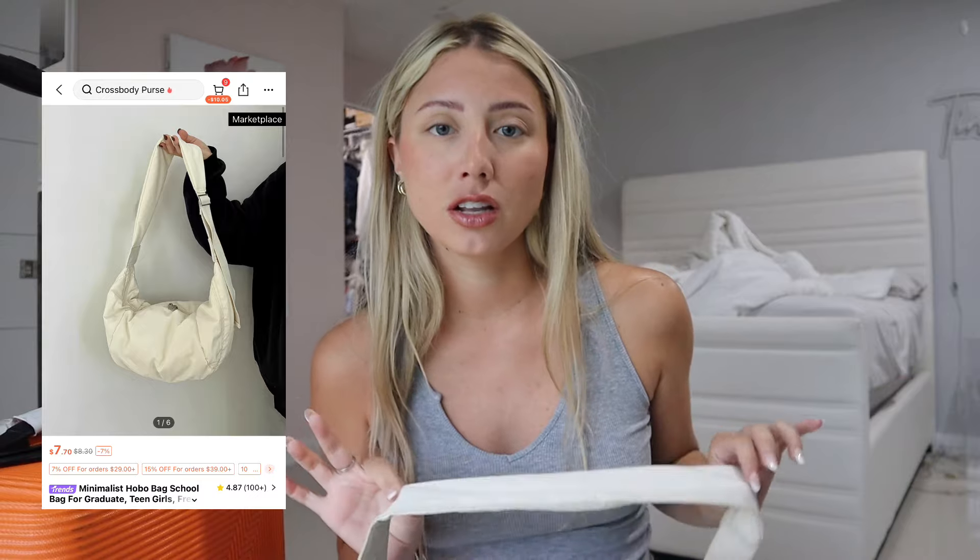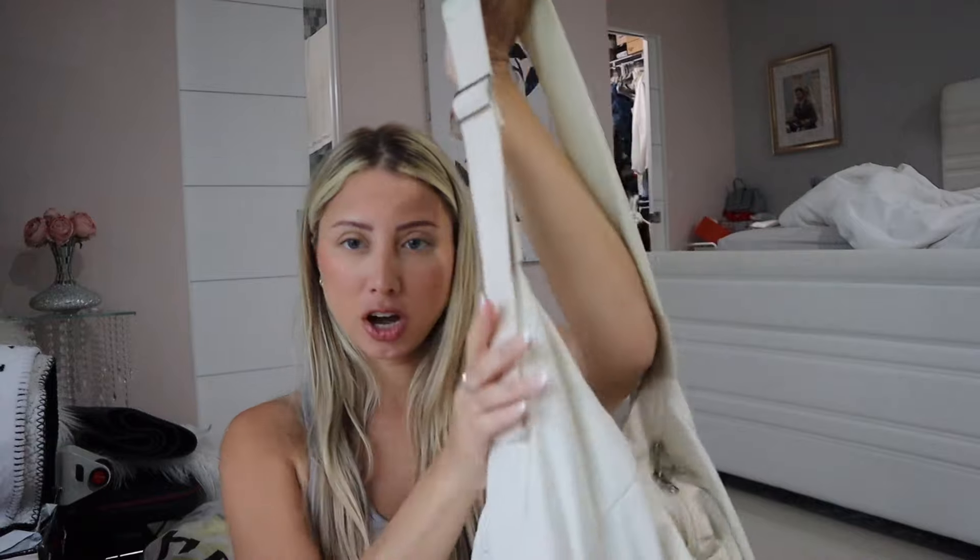This bag was literally ten dollars, and the good thing is that it's also very cute — it matches with everything. It's a beige off-white; it looks a little darker right now because it's dirty. And it's very comfortable.